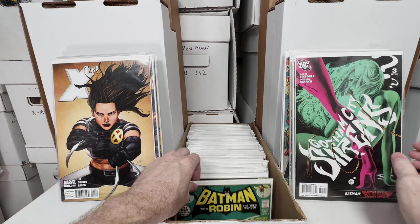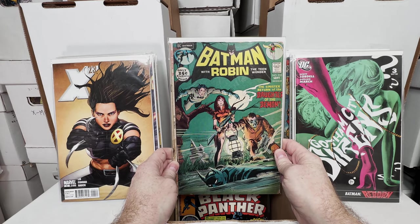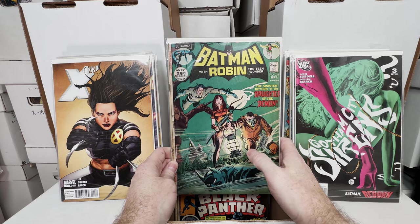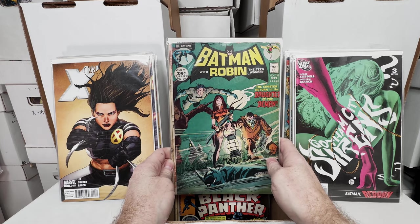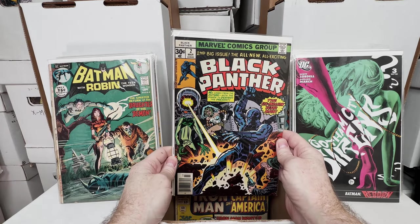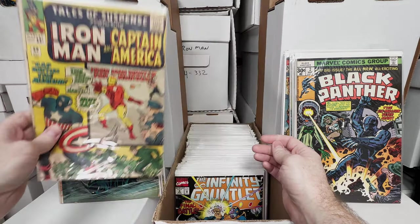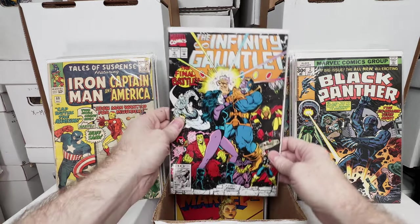Gotham City Sirens number 3. Batman and Robin 235 — I want to say this is the first appearance of Talia, not 100% sure on that, someone can correct me. Awesome issue. Black Panther number 2. Tales of Suspense number 60. Infinity Gauntlet number 6.